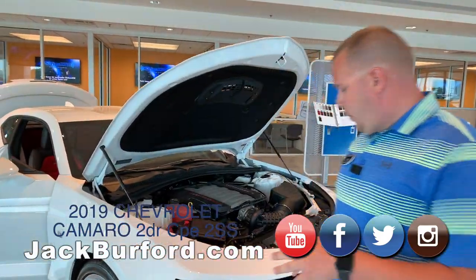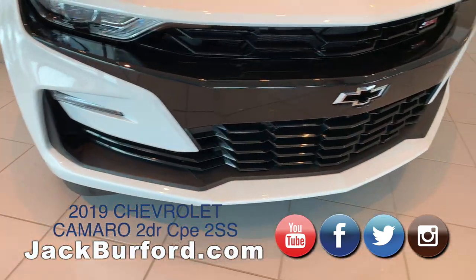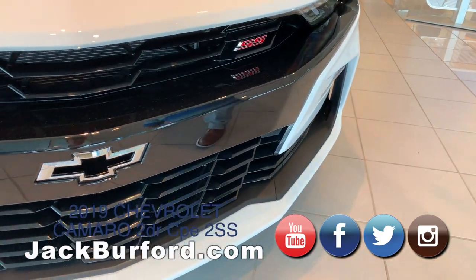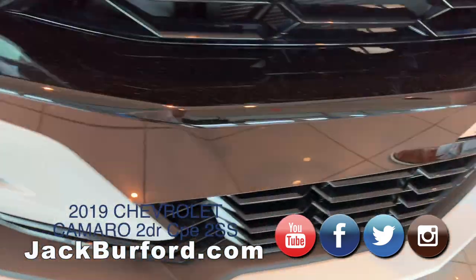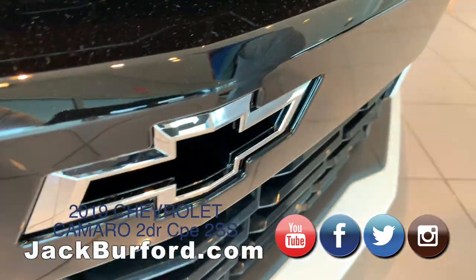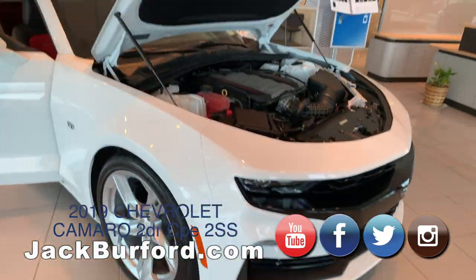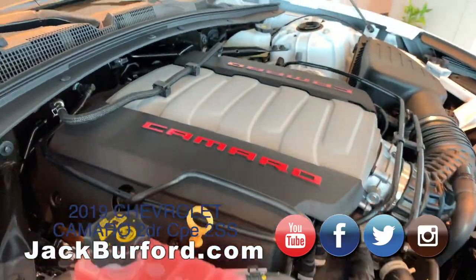The first thing I want to point out is the front end fascia — it is now a little bit different than our previous model. One of my favorite features is how the white on this 2SS model comes in, and then you've got the ghost bowtie here. It's a very beautiful design that they've brought out for this 2019 Camaro.